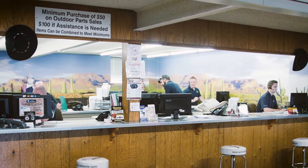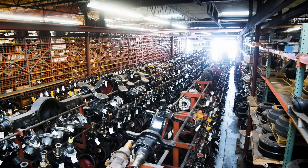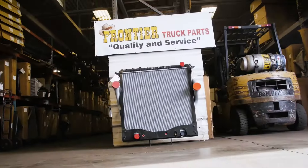Our staff is knowledgeable and friendly, and our state-of-the-art facility is clean and well-organized. Most importantly, our philosophy of business is all about you.